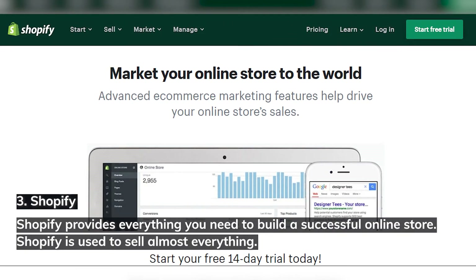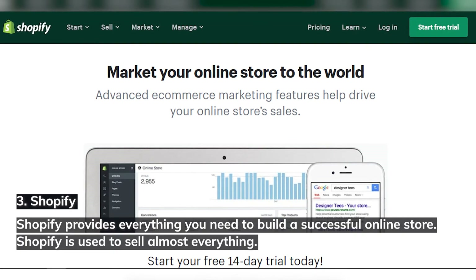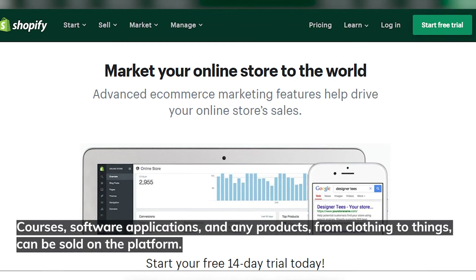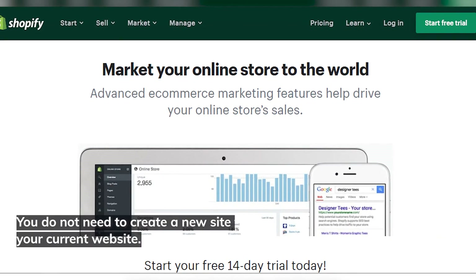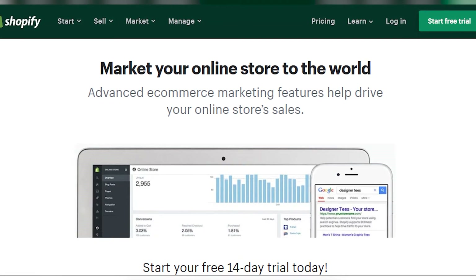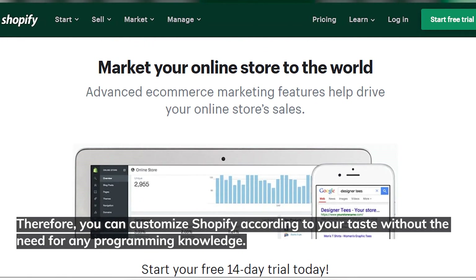Shopify provides everything you need to build a successful online store. Shopify is used to sell almost everything — courses, software applications, and products from clothing to anything else can be sold on the platform. You do not need to create a new site to use this plugin, as it can be added to your current website. You can customize Shopify according to your taste without the need for any programming knowledge.